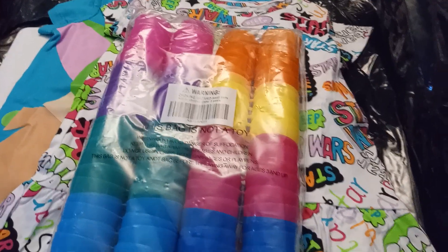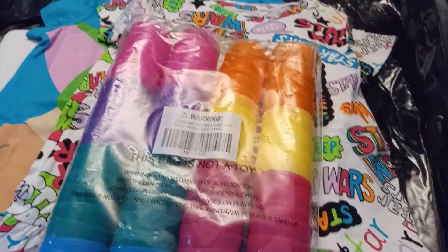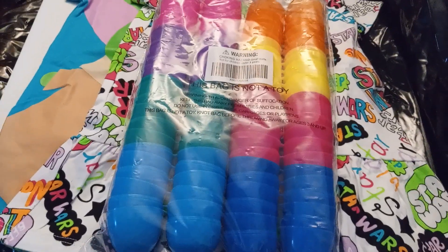So these are only the two things I have for the mail call. Thanks for tuning in, have a great day, and I'll see you on my next video. Bye.